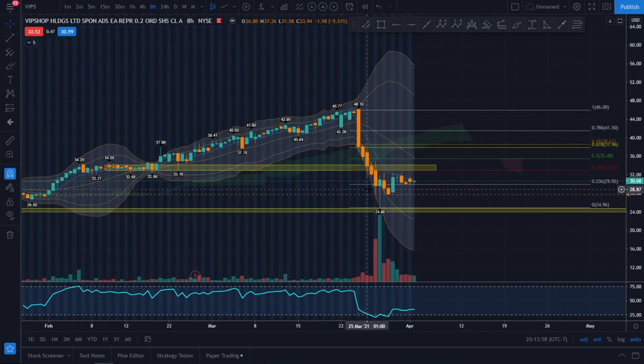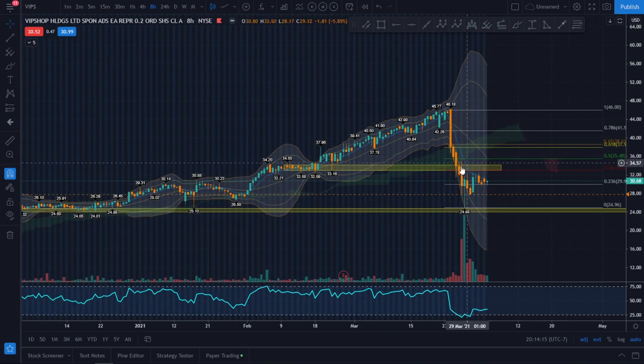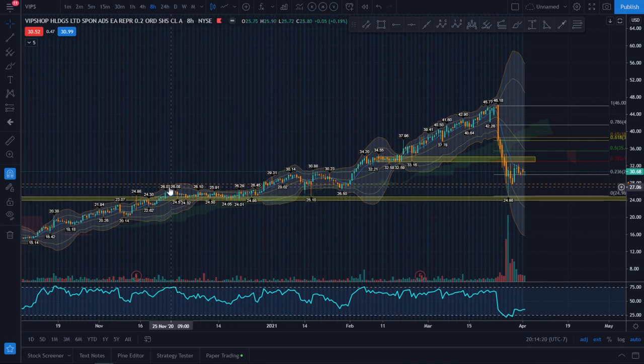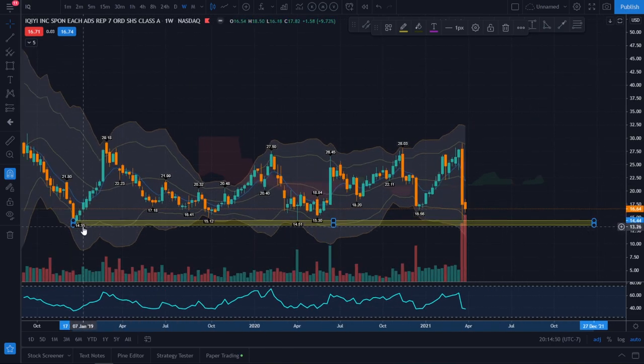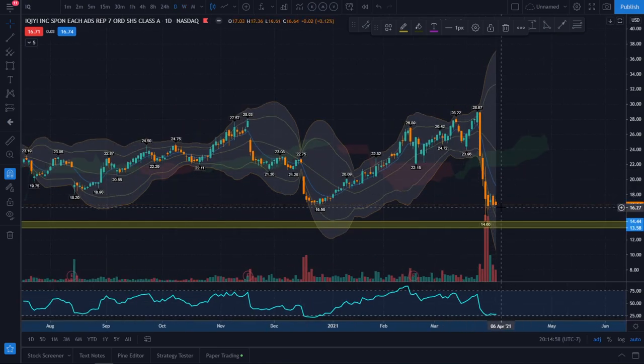VIPs is doing the same thing — no bull volume — and it could very easily continue to head back down to retest the 25 range. I'll be looking for bullish divergence in that zone on the four-hour and eight-hour time frames. IQ is probably the weakest name: look at the intense bear volume heading down right now. It's testing all-time lows with support at the 14.35 to 14.50 range. It did have a bounce, but you don't want to be buying a stock testing all-time lows — you may take a lot more losses before hitting one nice bounce.